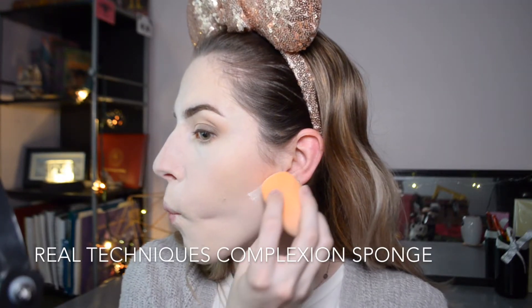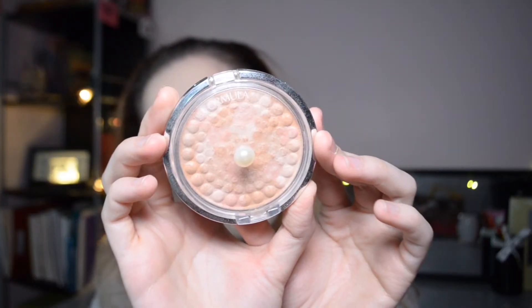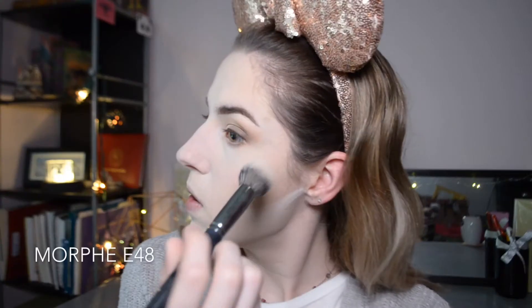I'm grabbing my Real Techniques complexion sponge to carve out underneath my cheeks with RC Matte No Color powder. For highlight I'm grabbing my Physician's Formula Mineral Glow Pearls in translucent pearls — it does have a slight color and is best for fair skin — placing it on the tops of my cheekbones, my nose, brow bone, inner corner, and cupid's bow. This isn't a super strong highlight, which is perfect for this 90s tutorial, because a pearlescent sheen was a trend but blinding highlights weren't really a thing until the late 2000s.